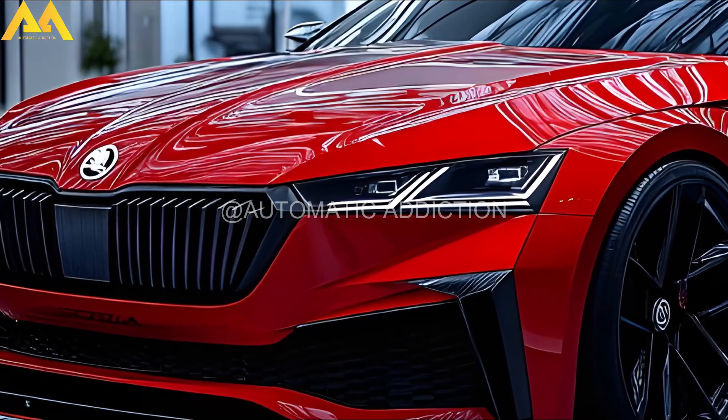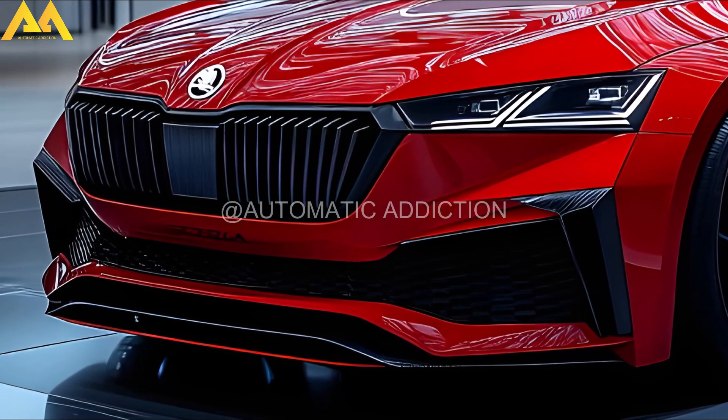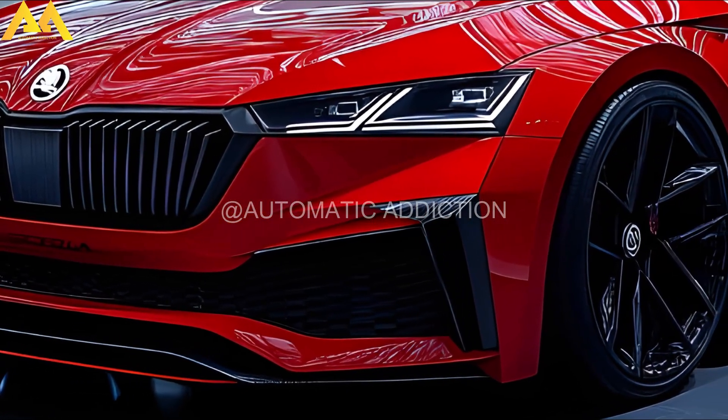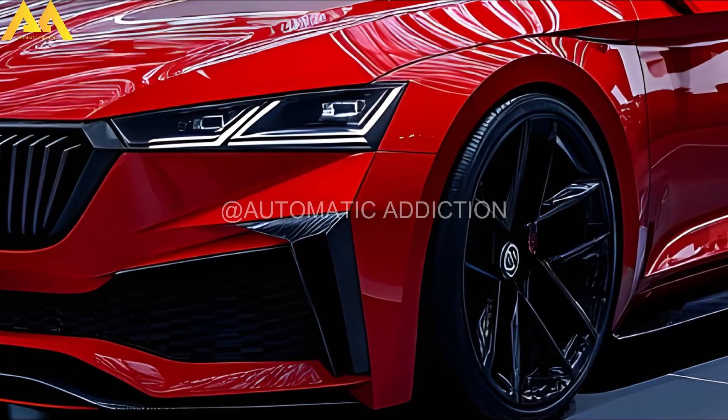The new generation Skoda is considering adding sportier looks and improved performance to this last IC-powered iteration. The 2024 Skoda Superb debuted in November, available as both a Combi and Liftback/hatchback with a variety of gasoline mild hybrid, diesel, and PHEV powertrains.